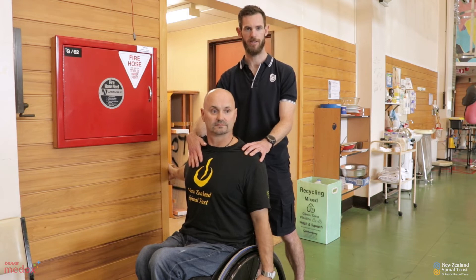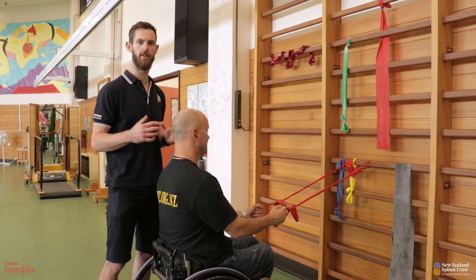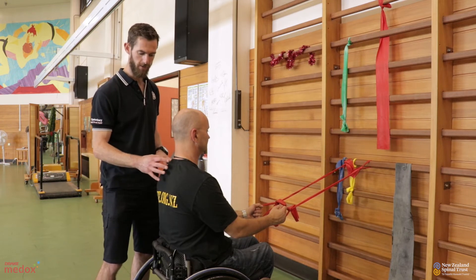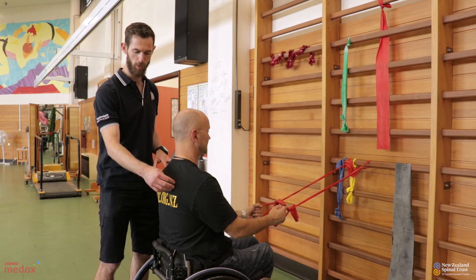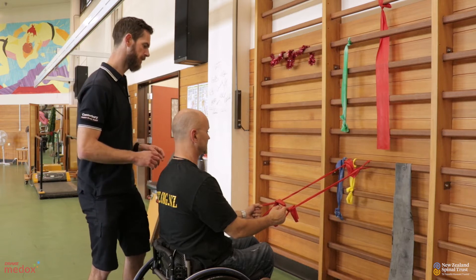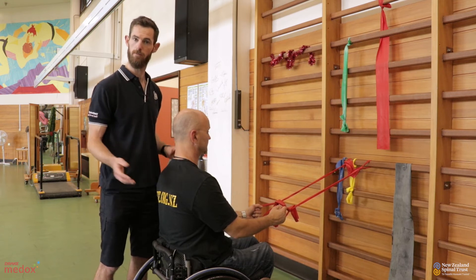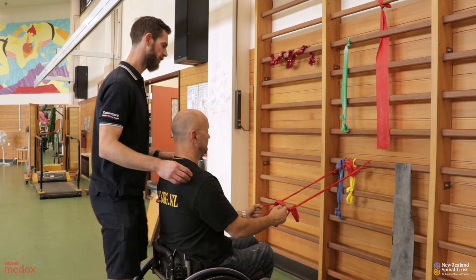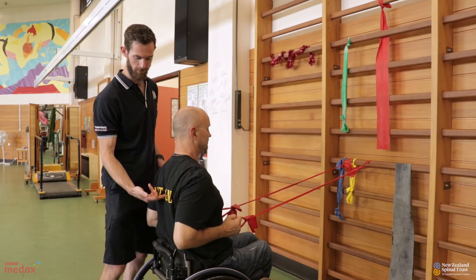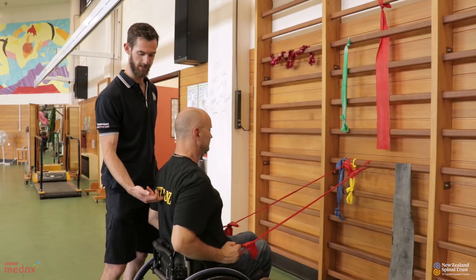The next couple of exercises are particularly looking at muscles that we don't often use day to day with activity, especially as wheelchair users — the muscles around the back of the shoulder that are responsible for pulling the shoulder blade into the back and pulling the shoulder backwards in general. Brett has two therabands tied to a wall. Therabands you can source from your therapist or from some of your local pharmacies. Brett's going to pull his hands into his chest, drawing his shoulder blades together, and if he can, he's trying to draw his shoulder blades down a little bit as well as he does it.